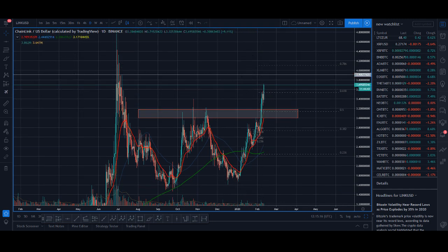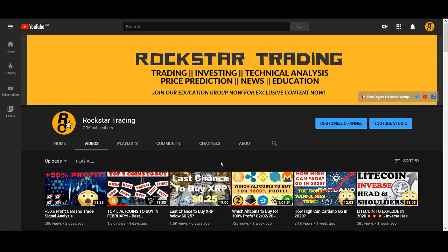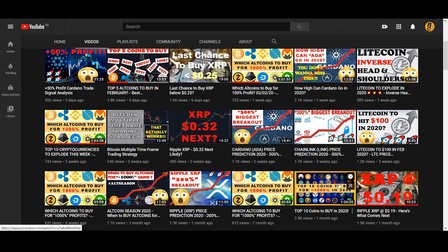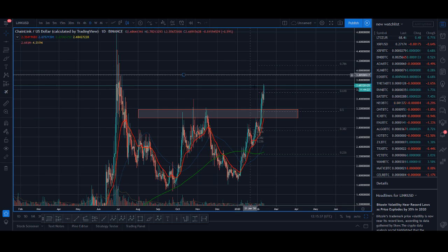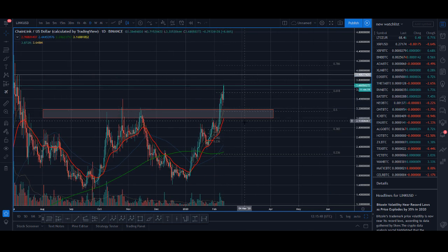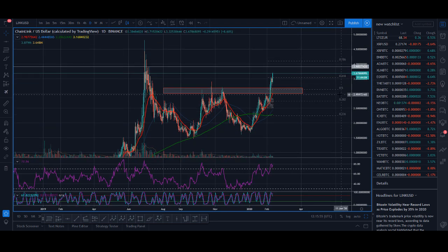If you're not a trader but just like to invest — Chainlink is a very interesting coin that I personally like a lot. I recommend watching my top 10 videos where Chainlink features — it's an hour-long video explaining my thoughts on investing in detail. In simple terms, if Chainlink stays above around $2 it can spike down, but as long as it doesn't have price acceptance below this red zone, I think Chainlink will push higher toward the $4 level.